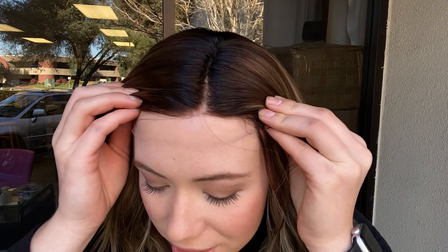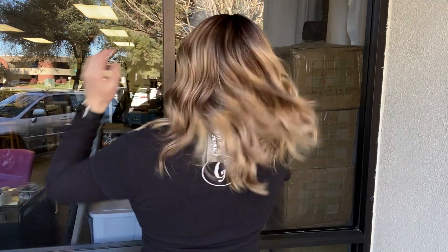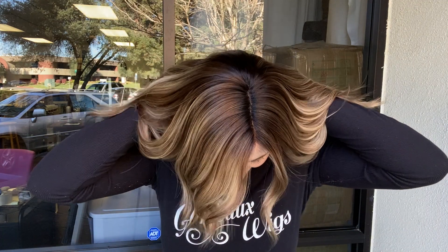Hey everyone, it's Summer with Gardeaux Wigs and I'm wearing number 4881. This wig is a Gardeaux monofilament top — a brunette with highlights. It's got a monofilament top and lace front, and it has premium Remy 100% human hair. I'll show you the inside of the cap.